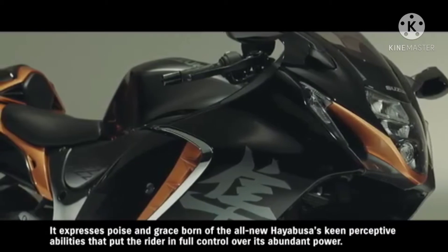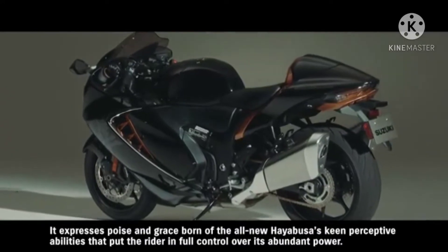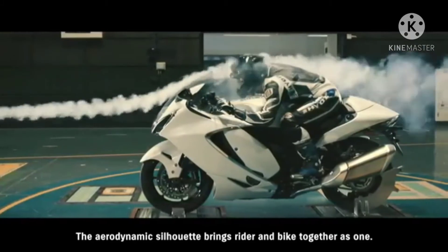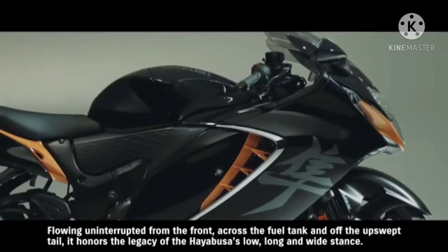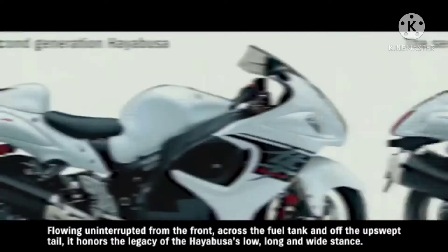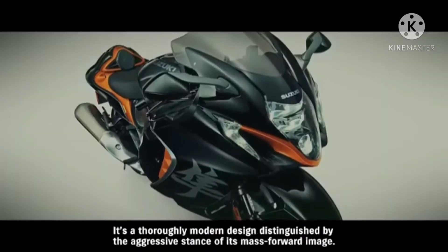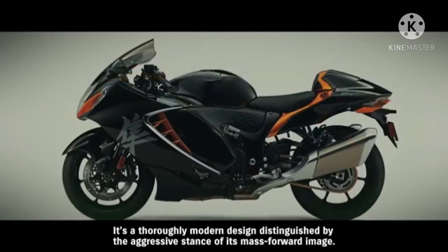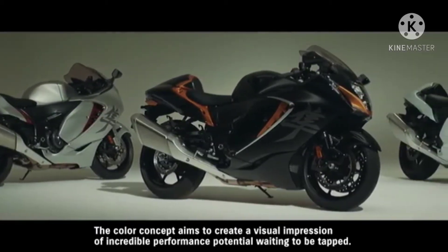Born of the all-new Hayabusa's keen perceptive abilities that put the rider in full control over its abundant power, the aerodynamic silhouette brings rider and bike together as one, flowing uninterrupted from the front across the fuel tank and off the upswept tail. It honors the legacy of the Hayabusa's low, long, and wide stance — a thoroughly modern design distinguished by the aggressive stance of its mass-forward image.